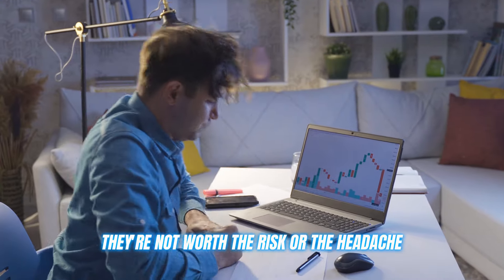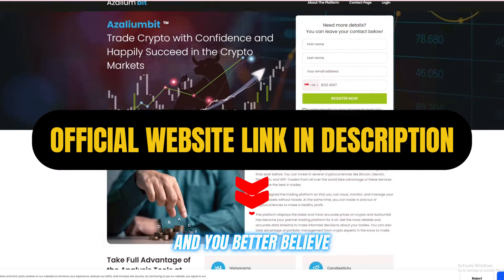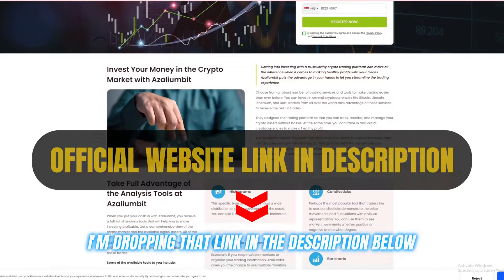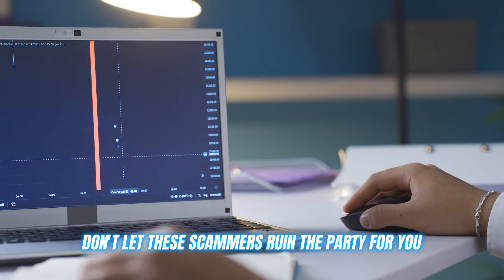They're not worth the risk or the headache. The only legit source for Azaleambit is the official website, and I'm dropping that link in the description below. Use that link and that link alone to create your account. Don't let these scammers ruin the party for you.